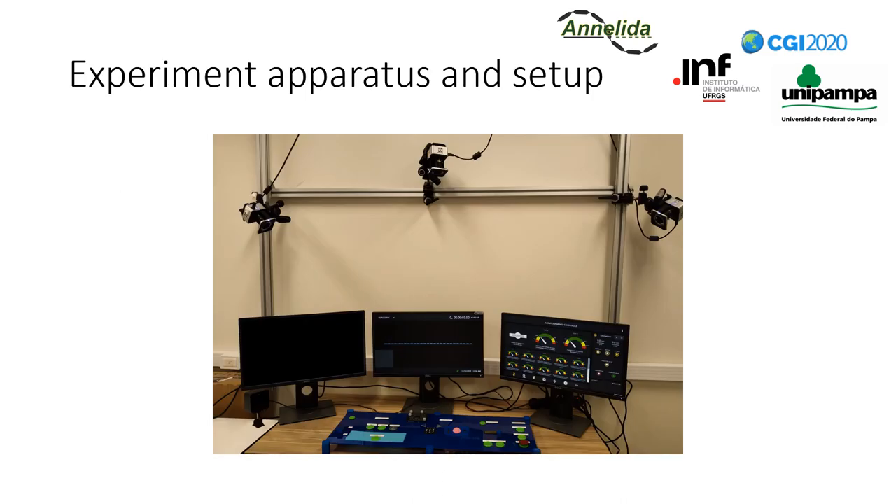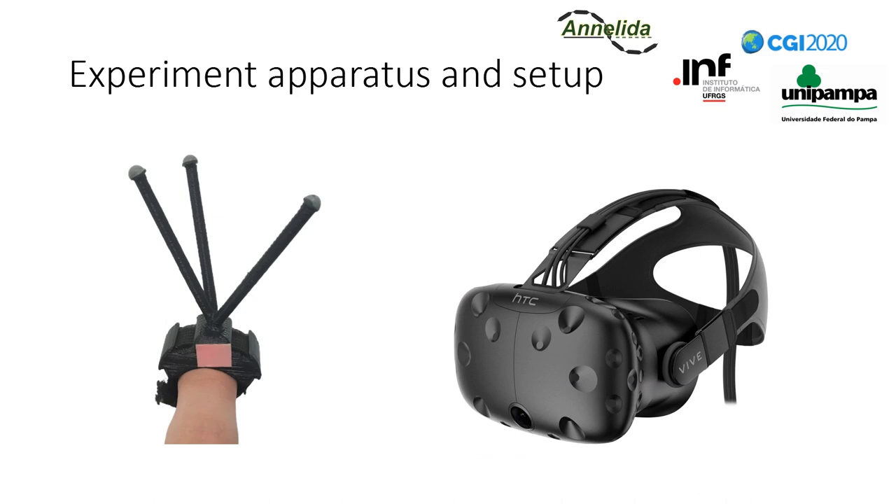The experiments were developed according to the recommendations of the Ethics Committee on Research of the Federal University of Rio Grande do Sul, and they took place in a VR lab of the same university. Also, the experiment was entirely done before the COVID-19 pandemic. The setup included three monitors and a metal frame supporting three Vicon tracking cameras used for tracking users' fingers. We also used 3D printed finger markers that allowed finger tracking through the Vicon system, and the HTC Vive headset.